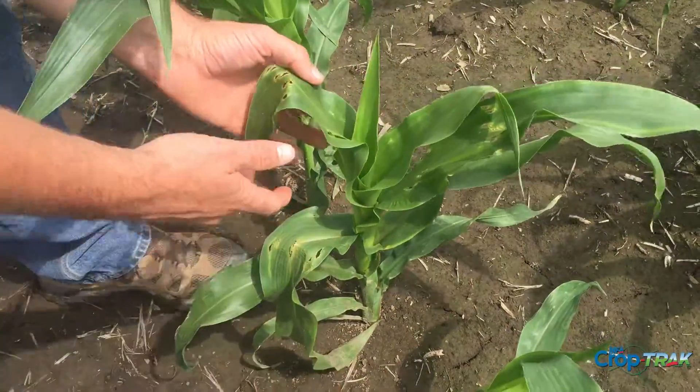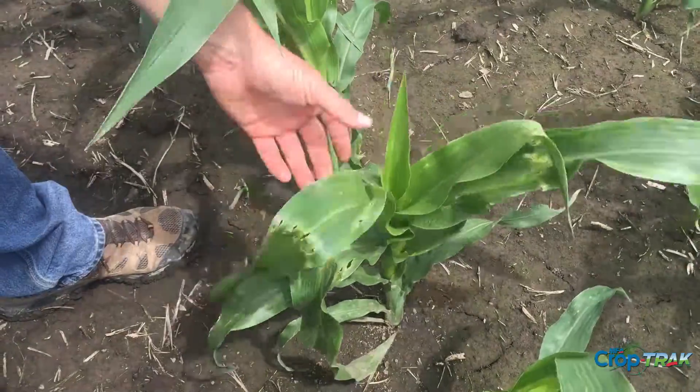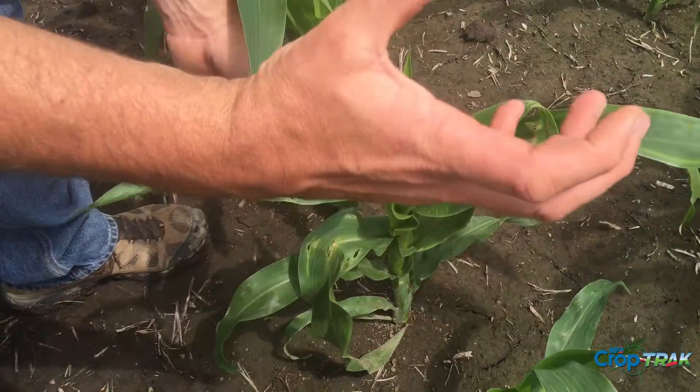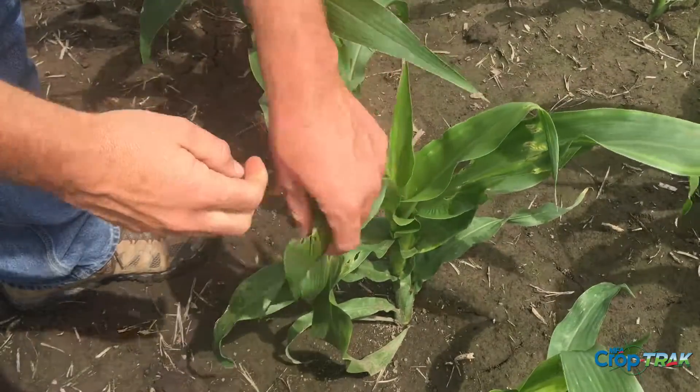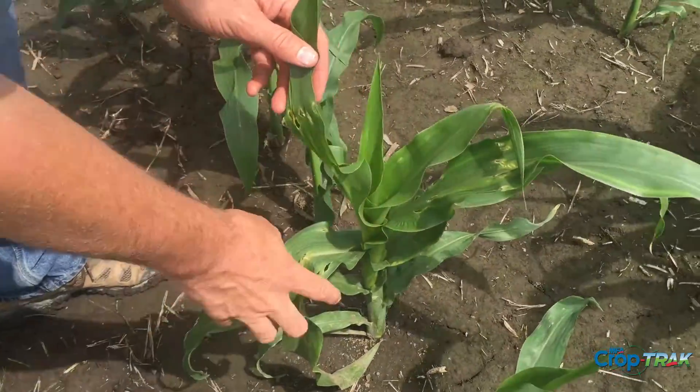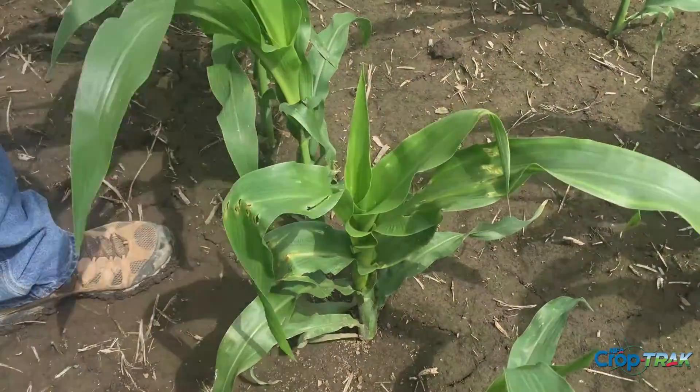You can see this plant on the left here that I've got my hand on right now — it's recovered fairly well. We have these irregular holes from when that leaf was in the whorl; the stink bug pierced right there, and when it pierced through, that actually repeated itself several times across that leaf when it was wrapped up.